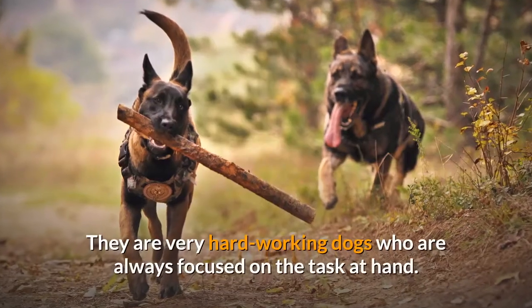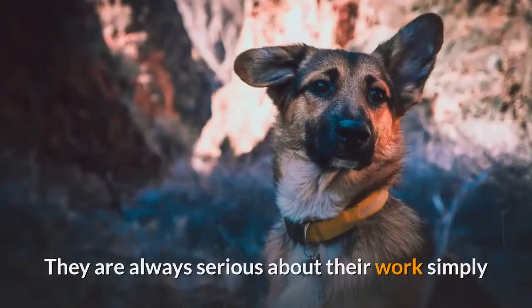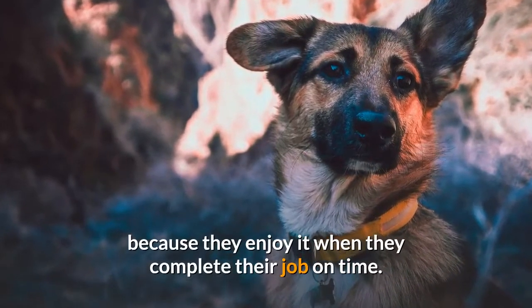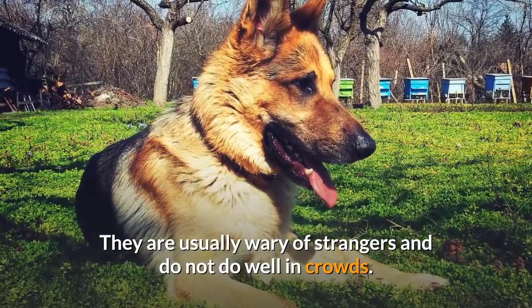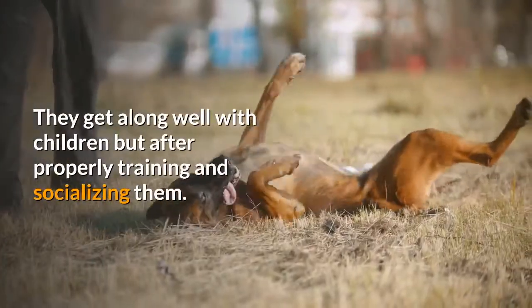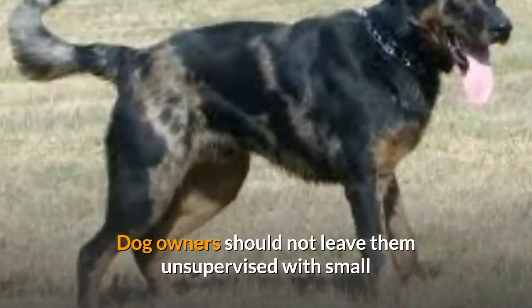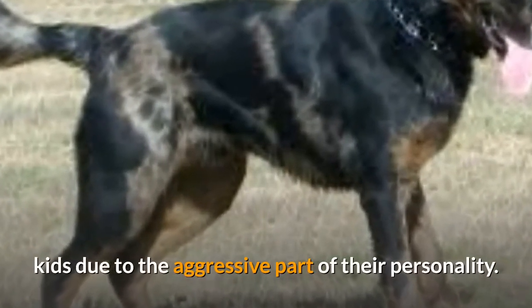They are very hard-working dogs who are always focused on the task at hand. They are always serious about their work simply because they enjoy completing their job on time. They are usually wary of strangers and do not do well in crowds. They require proper training and socialization early in their life, and while they get along well with children, dog owners should not leave them unsupervised with small kids due to the aggressive part of their personality.